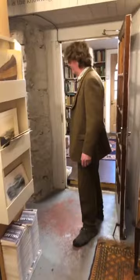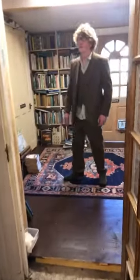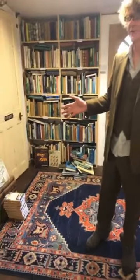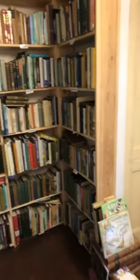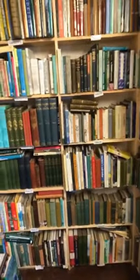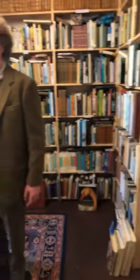And then through finally to the garden room. In here we have — this is really all natural history. So gardening, nature, ornithology, dogs, cats, all sorts of things, agriculture, and then shooting, fishing, all sorts — basically outdoor pursuits.